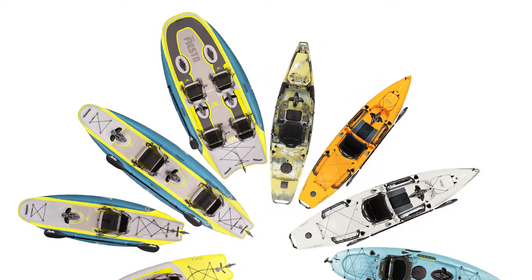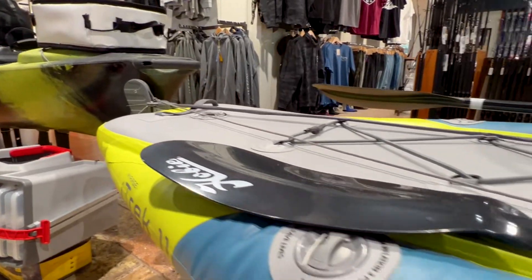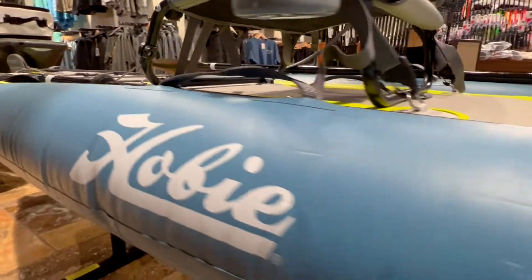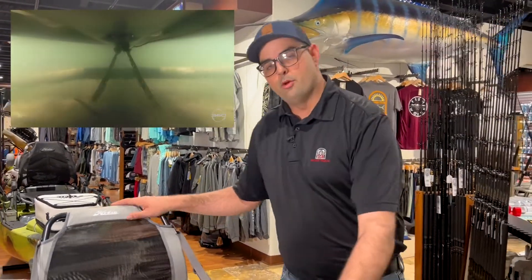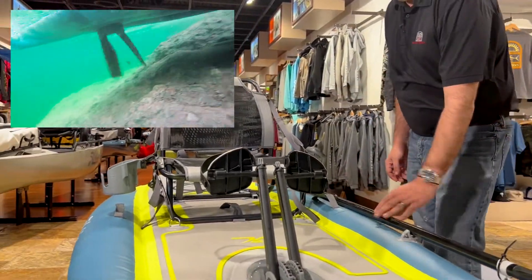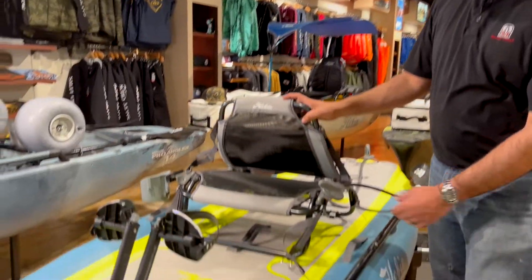Today we're going to be talking about the new i-Track 11. Let's go over the standard features when buying the Hobie i-Track 11. It comes with a standard Mirage Drive GT, one pedal with attachment, and one seat that is raised.